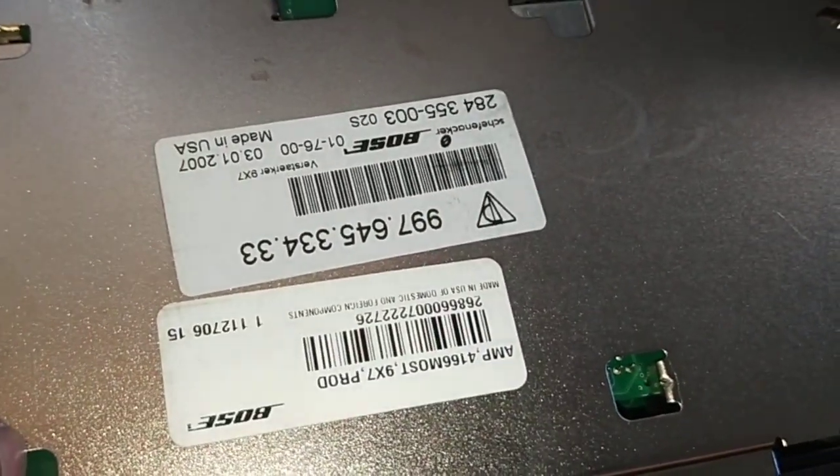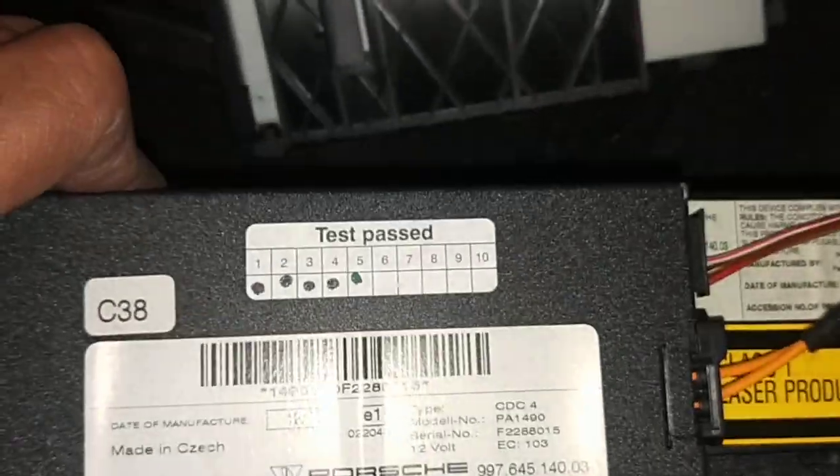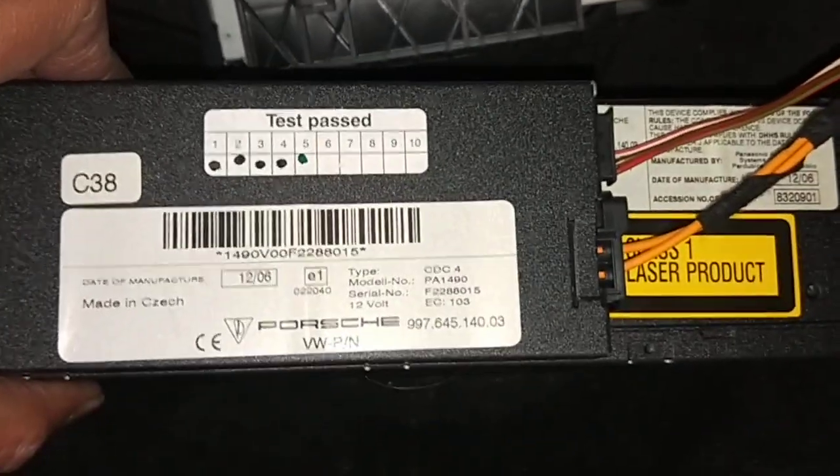That's your part number there. That's the amplifier, and that's the loop there — the orange tape. This is the actual CD changer as well. That's the CD changer.